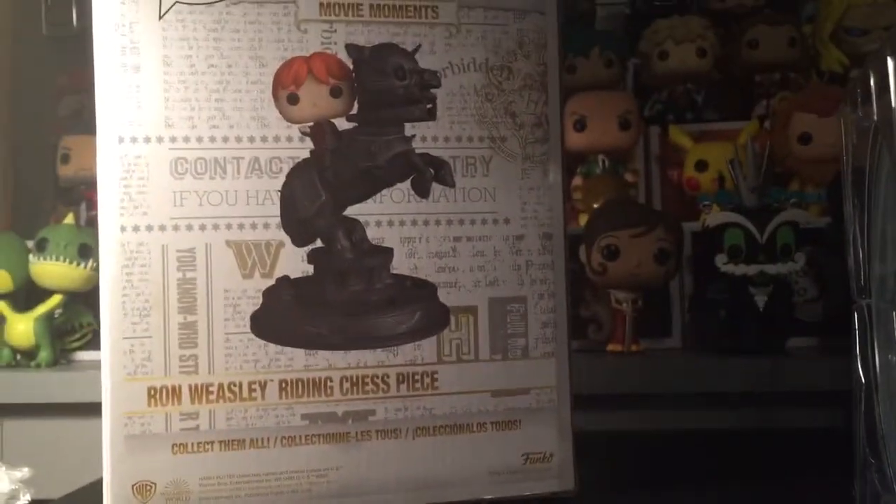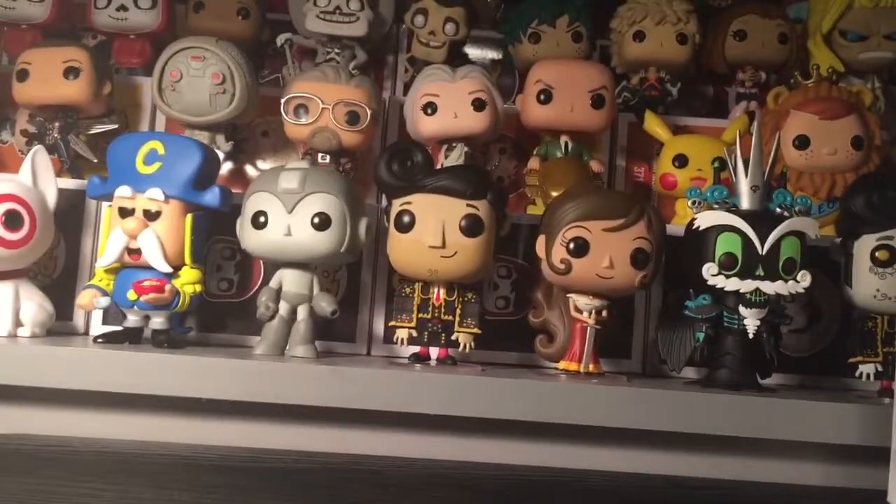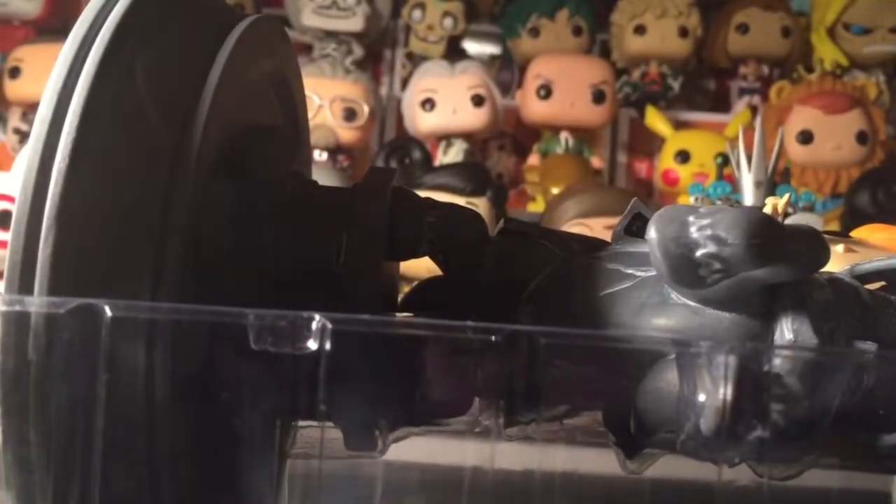So this one is Ron riding the chess piece, but they have it as a movie moment. I don't really know what makes it a movie moment versus a pop ride. This is in the new box art. It'd be cool if they did all of them on the chess board — you know how they were standing on the board — I think that would be kind of cool.